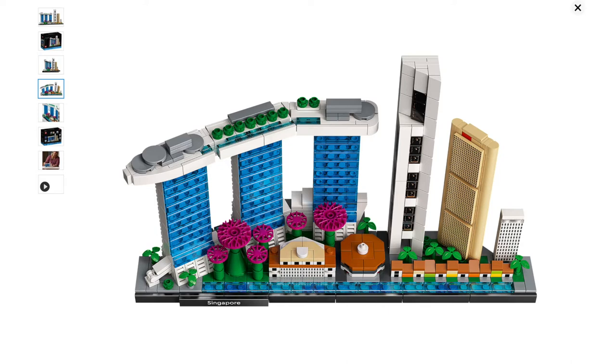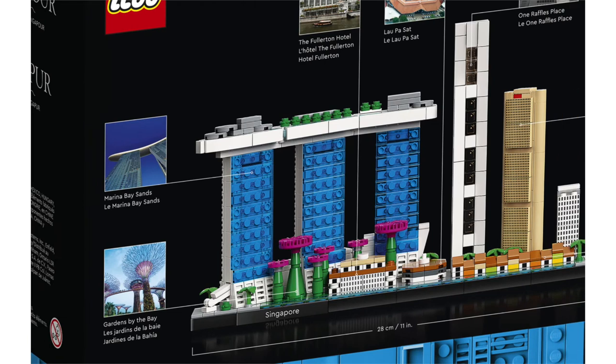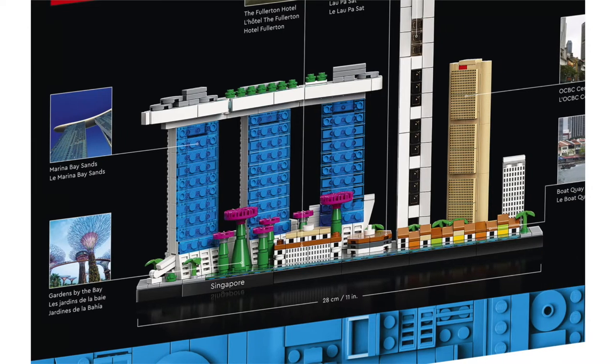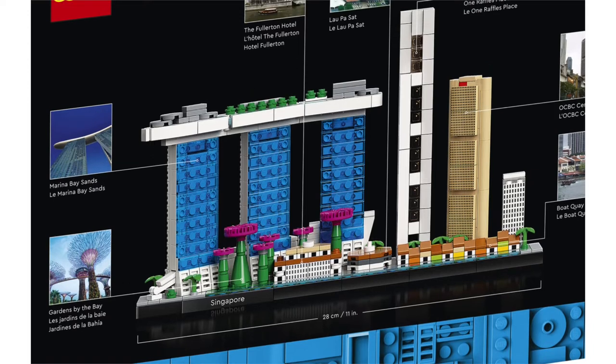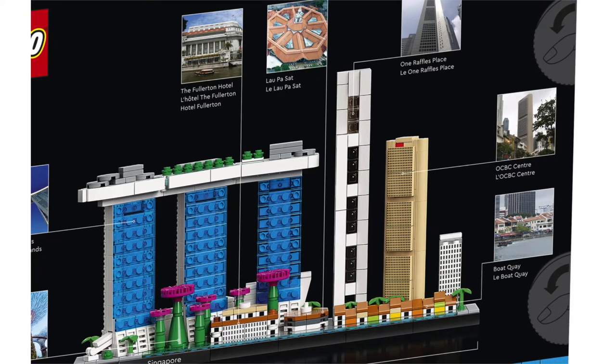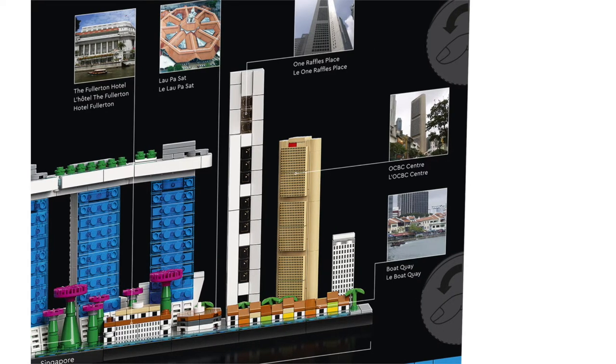However, a lot of this stuff is new to me — like a lot of the most iconic buildings like the Marina Bay Sands and stuff like that weren't around when I lived there. On the back of the box you can see what everything is. We've got the Gardens by the Bay, which are kind of like those huge botanical light-up trees, built after I left. We've got the Marina Bay Sands, which is obviously a very distinctive building. We've got the Fullerton Hotel on the water, Laupasat, One Raffles Place, the OCBC Centre, and the Boat Quay.